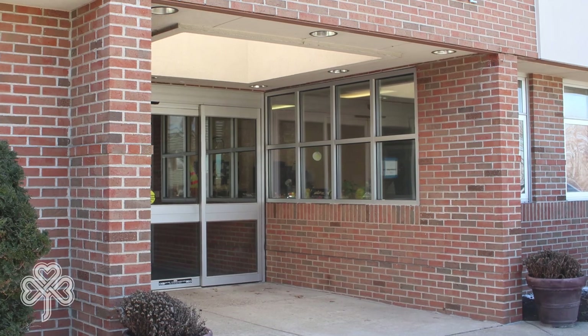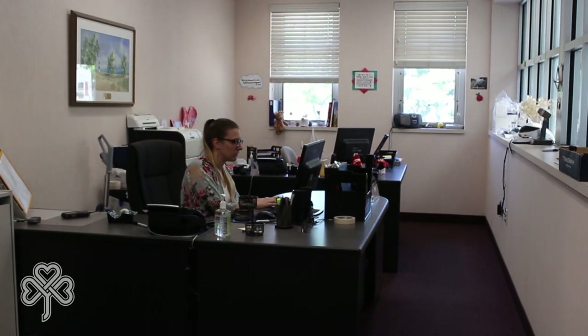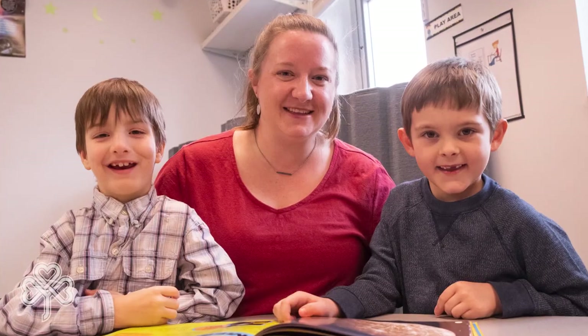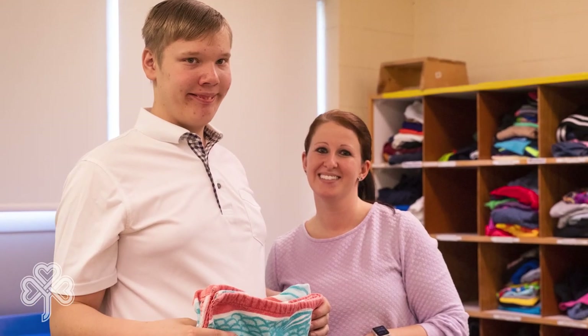This is the front entrance of our school, located right next to our school office where our staff is available to assist you and answer any questions you may have. Our school has more than 170 faculty members, including teachers, teaching assistants, speech, occupational, and physical therapists, and behavioral professionals who work together to meet the individual needs of each student.